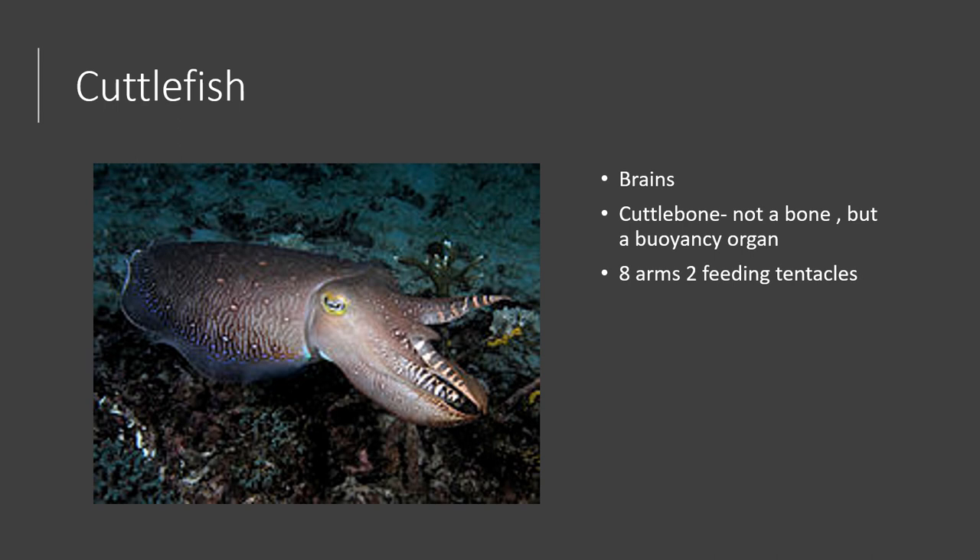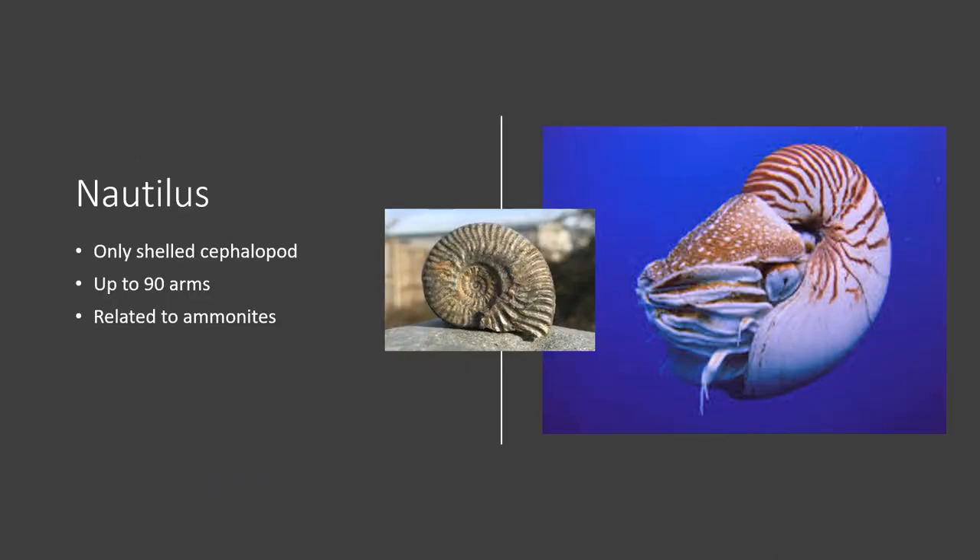There is another species called the flamboyant cuttlefish, which is actually venomous — we don't know exactly what the venom does, but it is a very interesting and pretty-looking creature. The last cephalopod is the nautilus, which is the only one of these cephalopods that has a shell, making it the oldest species of cephalopod. They are related to ammonites, which were around during the time of the dinosaurs. Nautiluses have up to 90 arms, and their shells are very rare and expensive.